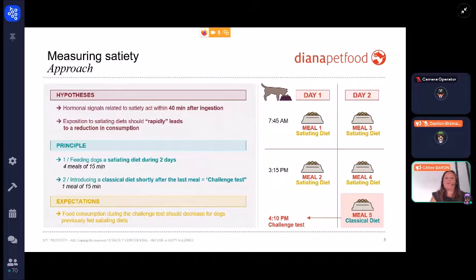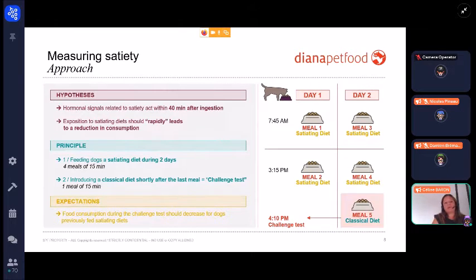We have two hypotheses. The first was that hormonal signals related to satiety act within 14 minutes after ingestion. The second was that the exposition to a satiating diet should rapidly lead to a reduction in consumption.